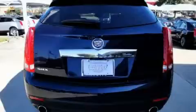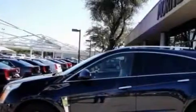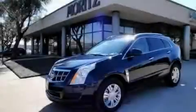It features a 3.0-liter six-cylinder engine and a six-speed automatic transmission. This SUV won't last long at this price. Call and arrange a test drive now.